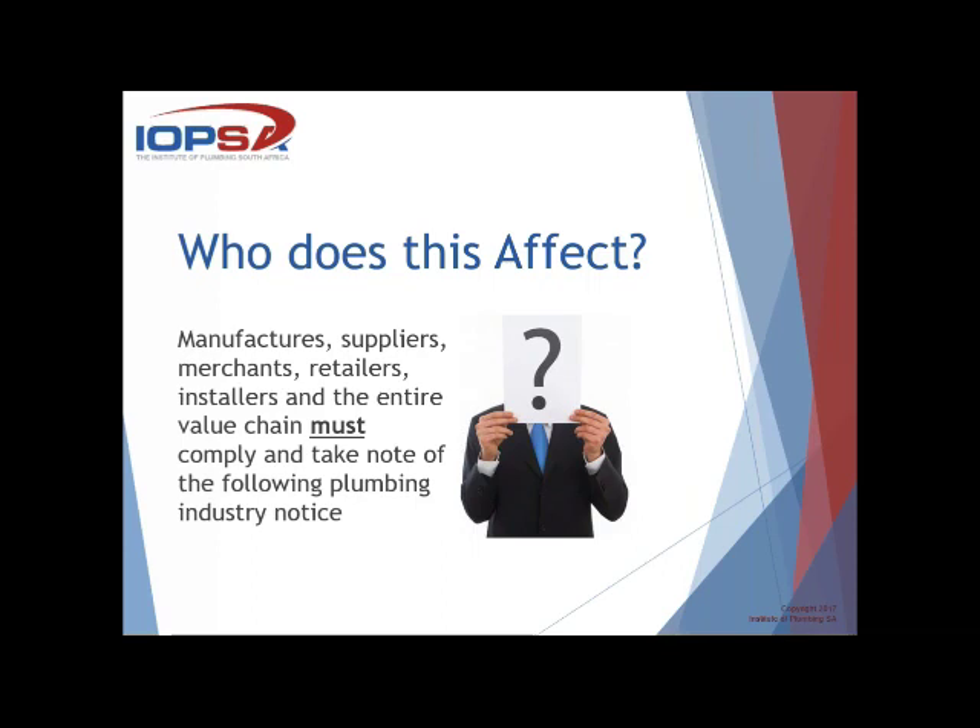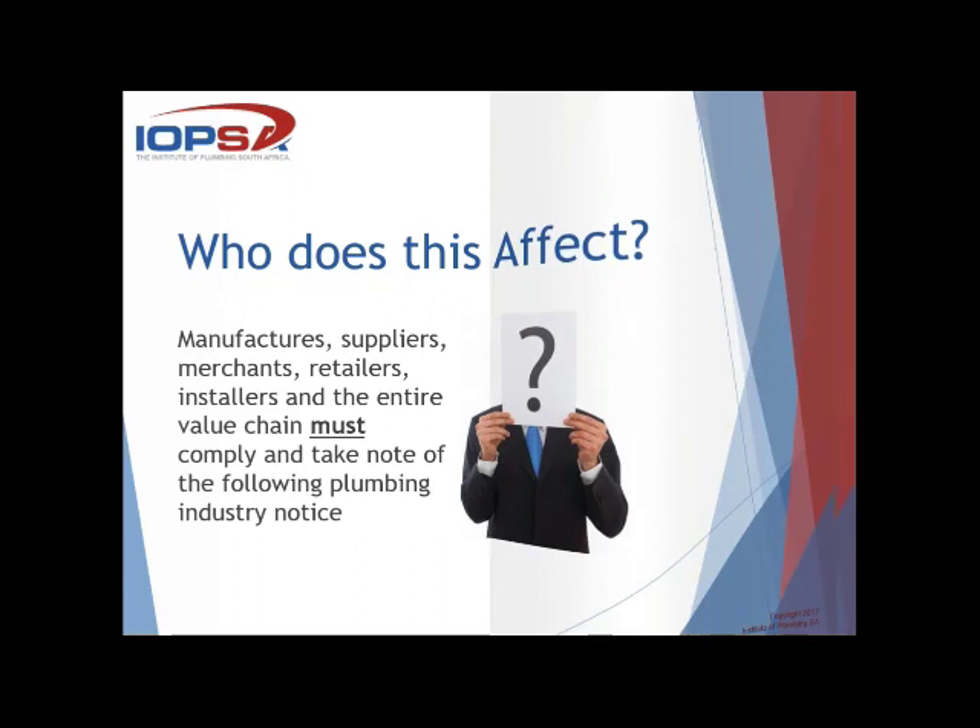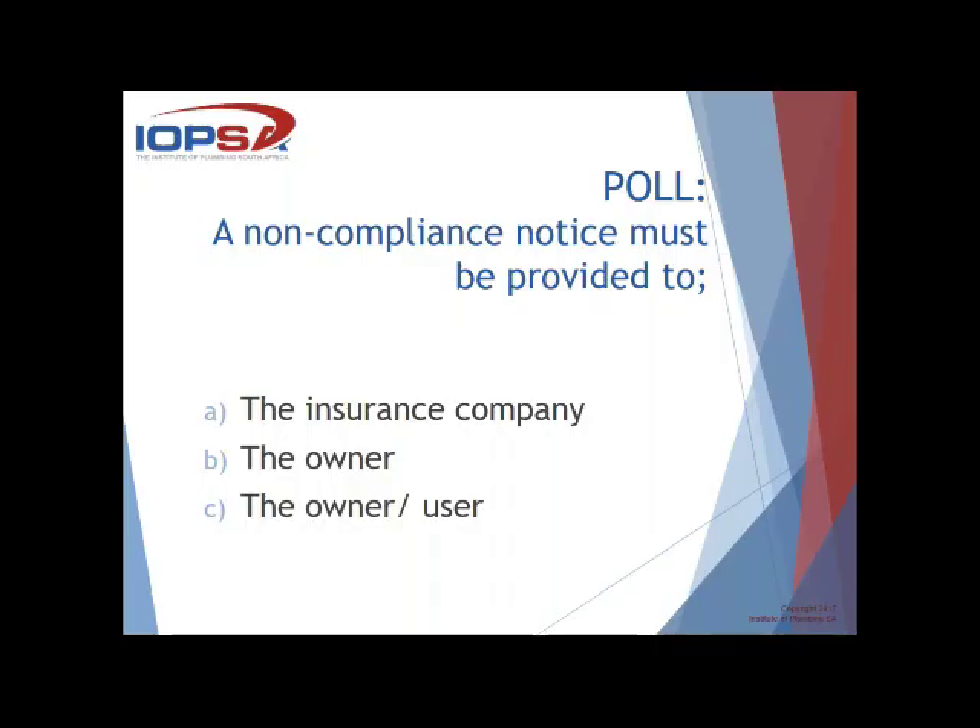Our next one coming up is another poll. A non-compliance notice must be provided to: the insurance company, the owner, or the owner and user? If you can quickly jump onto the buttons — who gets the non-compliance notice? While we're waiting for votes, Tony would like to know: is the 45-degree bend requirement only on the TP valve outlet, not on the rest of the geyser installation? The answer: 45-degree bends apply on the TP valve as well as the discharge pipe from the tray.